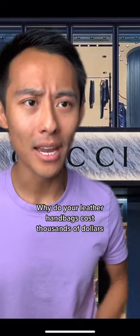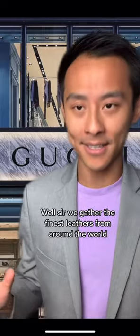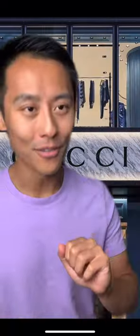Hey, Luxury Designer Brand, why do your leather handbags cost thousands of dollars? Well sir, we gather the finest leathers from around the world, and they're handcrafted — let me call your factory.